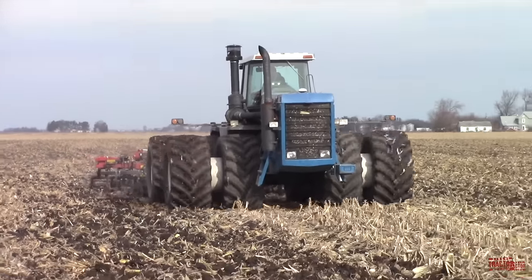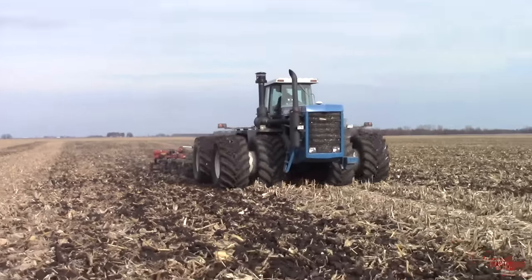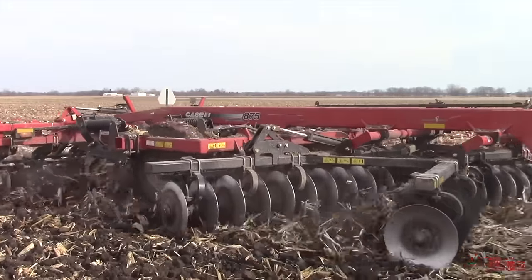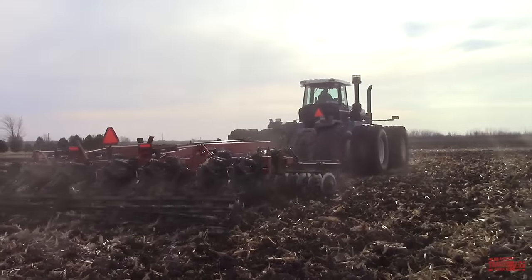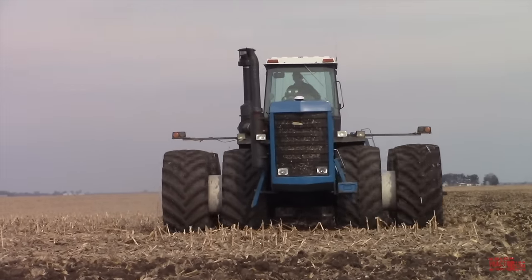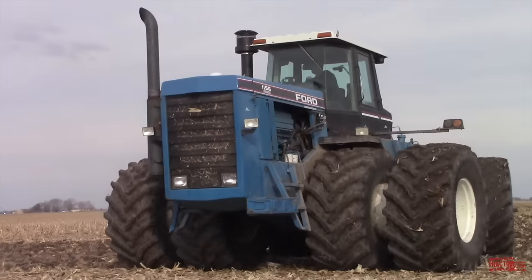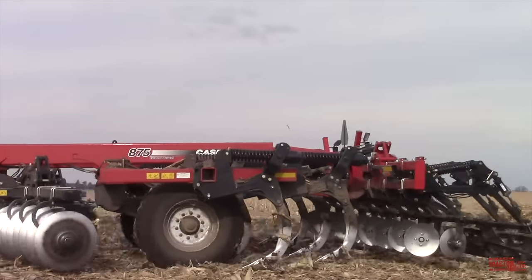The largest tractor ever offered by Ford was the Versatile 1156. Ford acquired Versatile tractors in 1987. The 470-engine horsepower tractor is powered by a KTA 1150 Cummins engine. The first KTA 1150-powered tractor from Versatile was introduced for model year 1981 as the model 1150. In model year 1985, the tractor was upgraded to the 1156. And for model year 1990-1991, the tractor's colors changed from red, black, and yellow to Ford blue and white. The Ford version of the 1156 is by far the rarest of the tractor's 10-year production run.